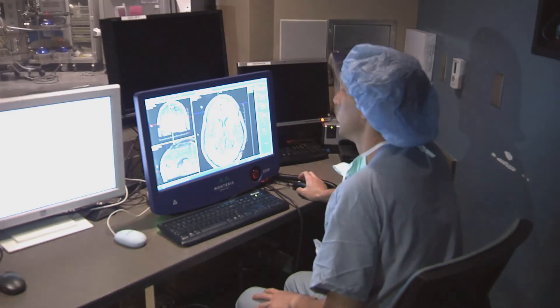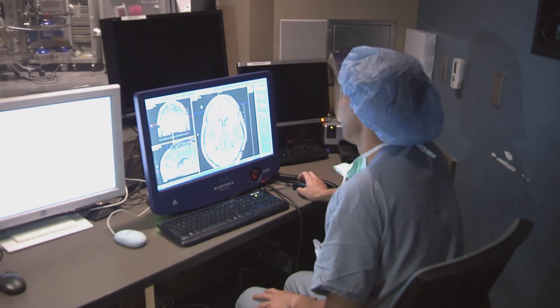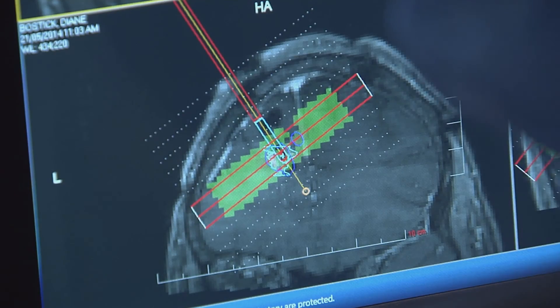We're hoping it's going to result in a higher cure rate or longer survival for patients who don't have any good options right now. This just provides us another weapon in our armamentarium to treat these patients with difficult brain tumors.